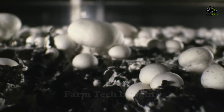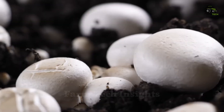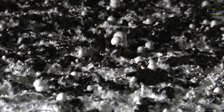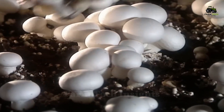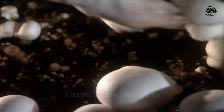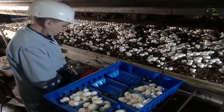Not only do these mushrooms thrive in nutrient-rich compost, they can also double in size in just 24 hours. But the journey from tiny spores to the canned product we use in every meal is extremely complex and mysterious. Let's explore the magical journey of mushrooms, from planting to canning, to see the efforts and advanced techniques behind this process.